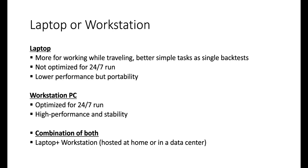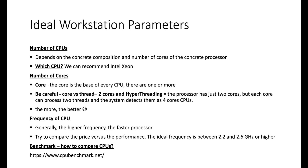Laptops have the great advantage of portability, so you can work remotely from all over the world. The workstation is not portable but can run 24/7, staying on all the time generating strategies, and offers high performance and stability. You can also combine both — a laptop and a workstation or server hosted at home or in a data center — enjoying portability and high performance.